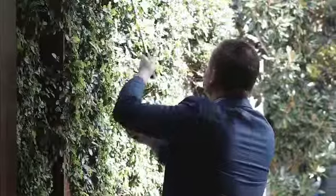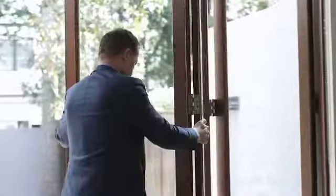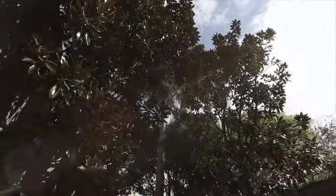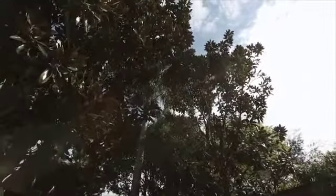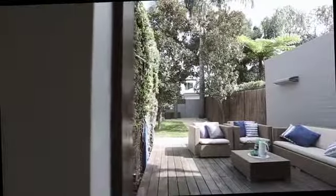A fabulous entertainer's home with the indoors and the outdoors seamlessly connecting. The living area opens through large bi-fold doors to a generous urban landscape backyard with a large timber deck and a mix of paving and grassed areas, ideal for families and entertainers.